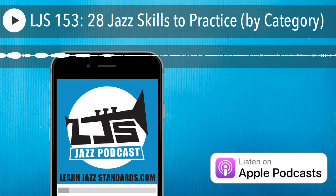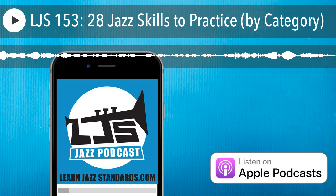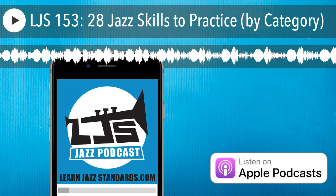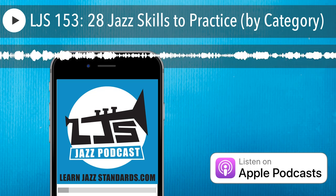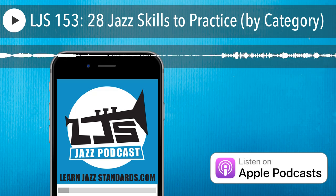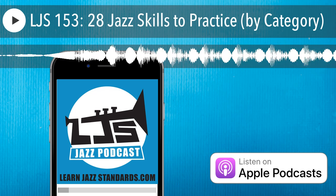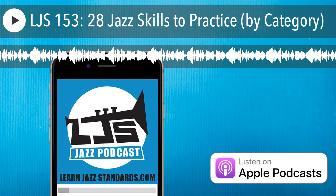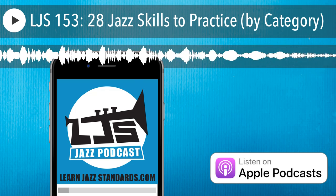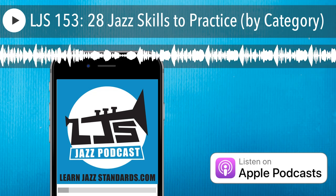Now let's go to the last category: ear training — specifically the fundamentals. Technically, anything I told you today about learning a lick by ear, a solo by ear, or a jazz standard by ear is ear training. But these are the fundamentals, which I personally believe are important to have down. Number twenty-three is interval recognition — work on recognizing what intervals sound like, whether it's a major third ascending or a minor third descending. I talk about that in episode 78 of the podcast.